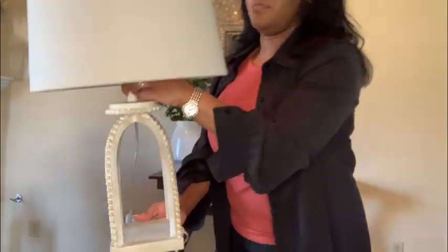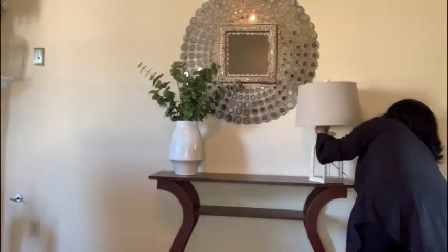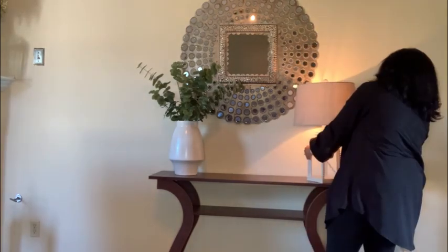I added this lamp from Hobby Lobby, and I think it's a great idea to have supplementary lighting in your living space.